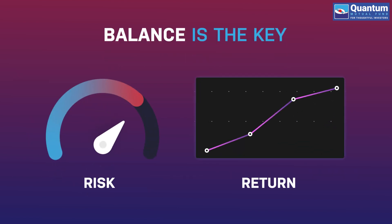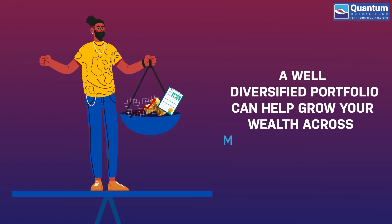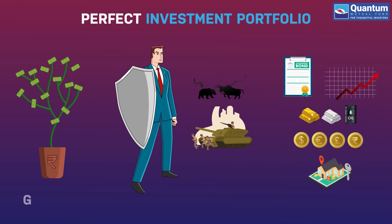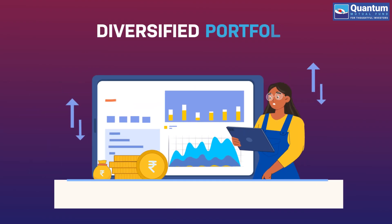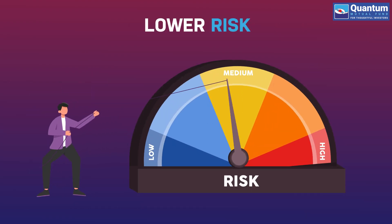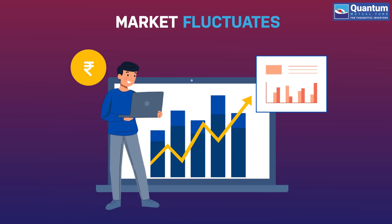Your money works like that too. Only a well-diversified, balanced portfolio makes your money grow. The perfect investment portfolio is a balance of growth, safety and diversity. A diversified portfolio helps you lower risk since every asset category responds differently when the market fluctuates.